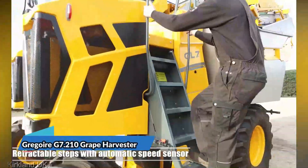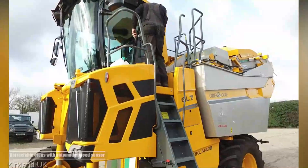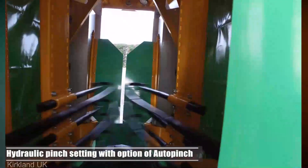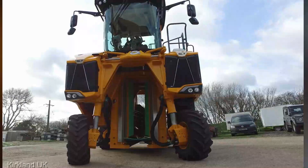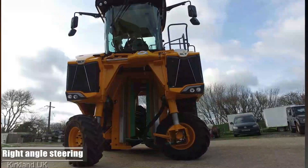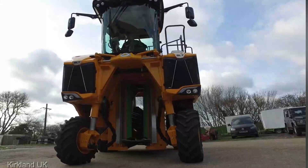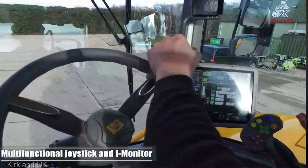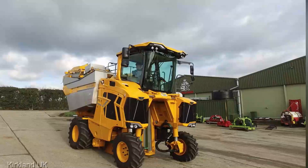In the world of vineyards, precision is paramount — and that's where the Gregoire G7 210 grape harvester excels. This specialized harvester, priced at an average of $300,000, is meticulously designed to delicately harvest grapes, preserving the integrity and quality of your vineyard's produce. With its cutting-edge technology and unrivaled attention to detail, the G7 210 stands as an essential tool for any vineyard owner committed to producing top-tier grapes.